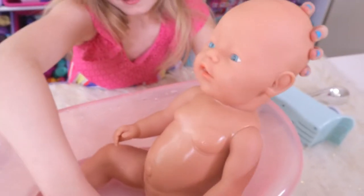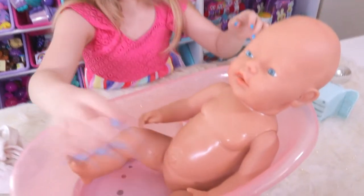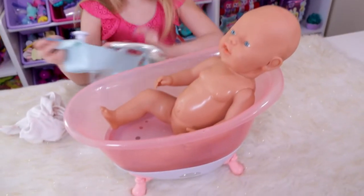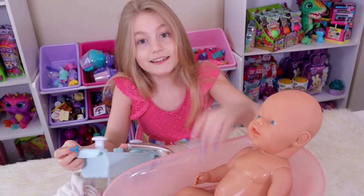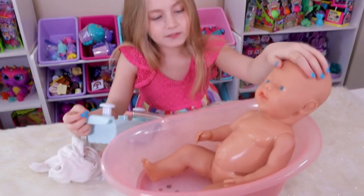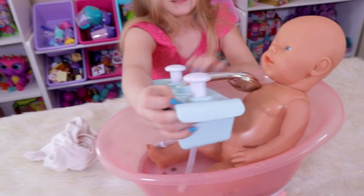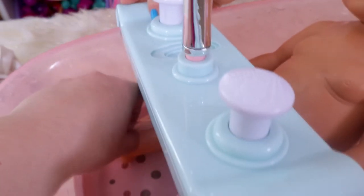Their legs do bend and they do sit, though ours is a little misshapen after so many years. This doll is probably about 26 years old at this point. We thought she would love to finally, after 26 years, have a bathtub! It's so cool.